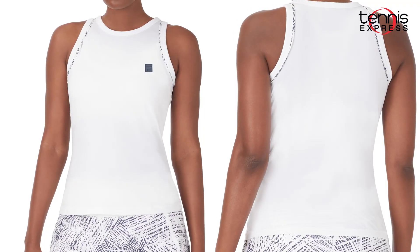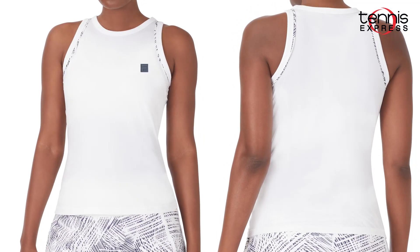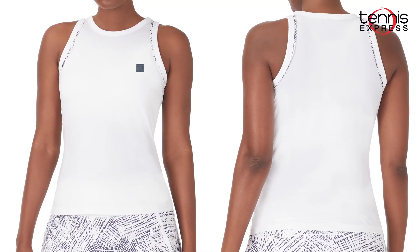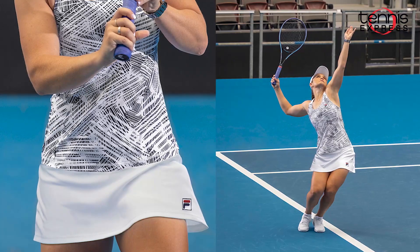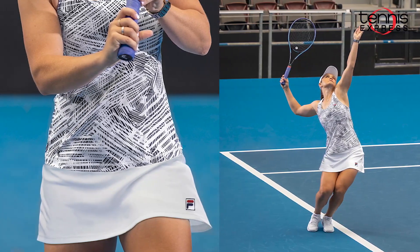For the second outfit, we have the Foul Line high neck tank that has a wide racerback design and a high neckline for extra coverage. Matching with the tank is the Foul Line 13.5 inch skort in white.